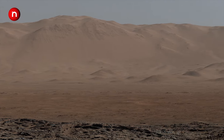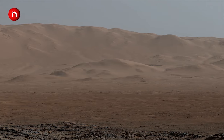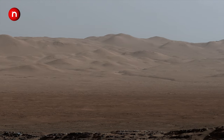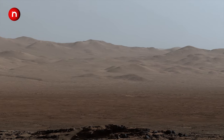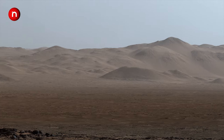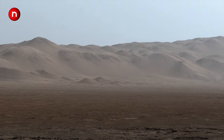Perseverance has taken a small drone-sized helicopter with it called Ingenuity. Ingenuity will scout the route ahead, alerting NASA's team to any sand traps in the rover's path. We hope Ingenuity will take us to the next level in exploring Mars as a future home for humans.